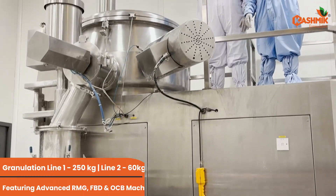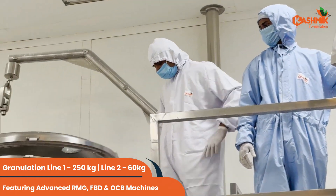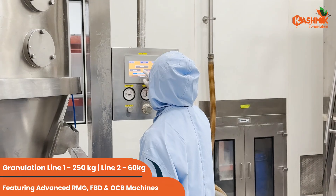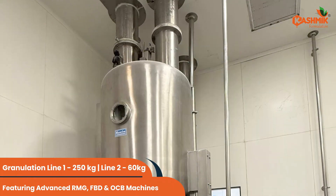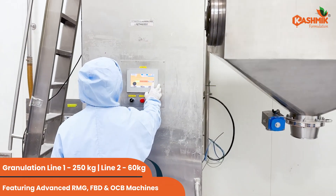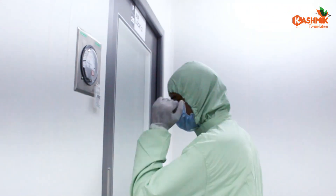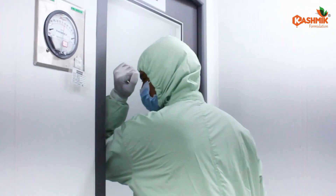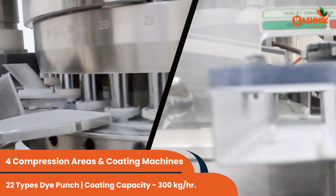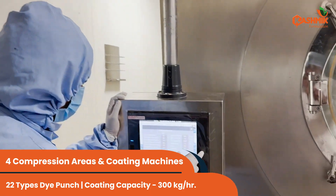Our granulation lines handle up to 250 kilograms per batch, featuring advanced RMG, FBD, and OCB machines to ensure precision and efficiency. Designed with cascade-type airlocks, cross-contamination is never an issue. With four compression areas and fully automated coating machines, we can deliver products at scale with unmatched quality.